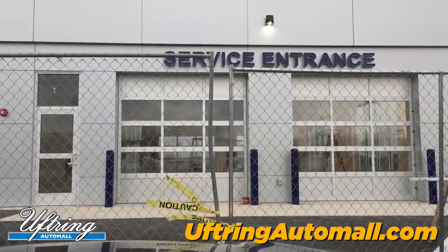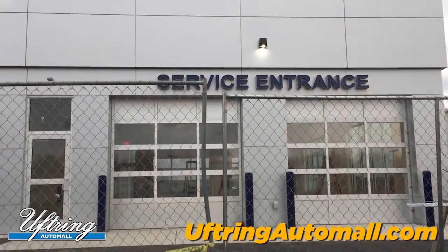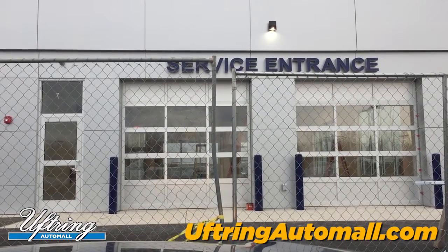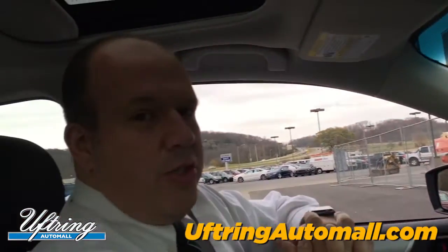What you need to know is that the service entrance on the 28th will be open. The chain link fence will be gone, and the garage door on the left is where you're going to pull into. We will have that up and functioning fully, and your service team will be in there to take care of you. Your advisor Jeremy will be there to greet you as always.